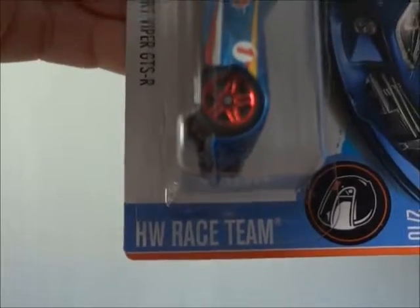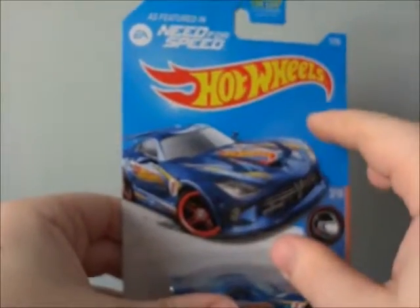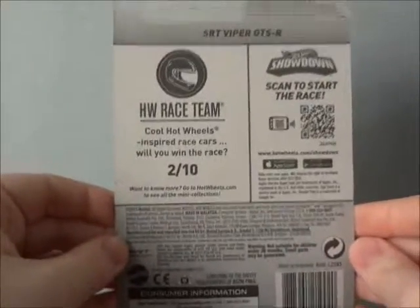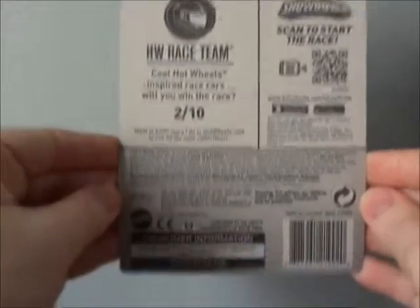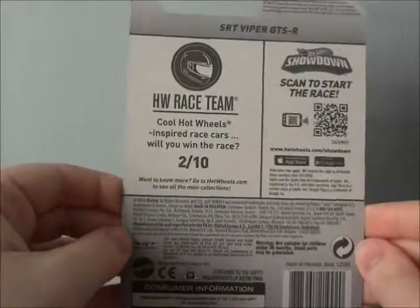Also part of the Hot Wheels race team. As you can see here, this is a beautiful package art and a great looking car right inside. Here is the side parts and here is the back of the packaging. Very cool. It just shows a lot of details and such like that.